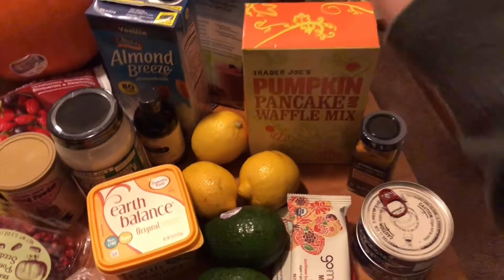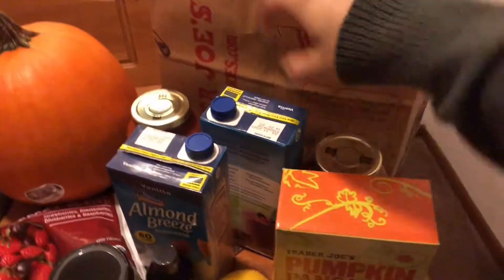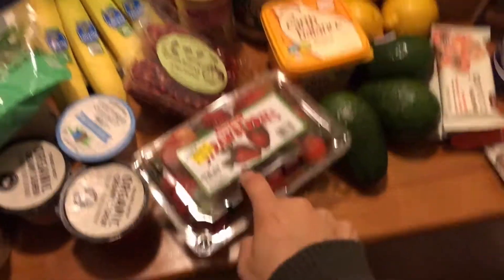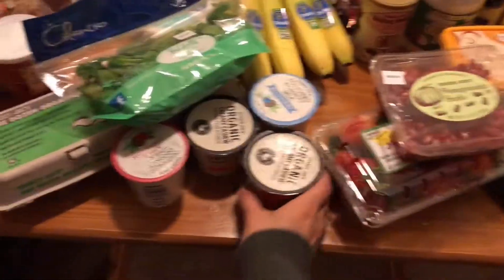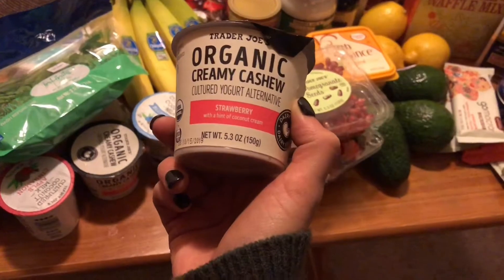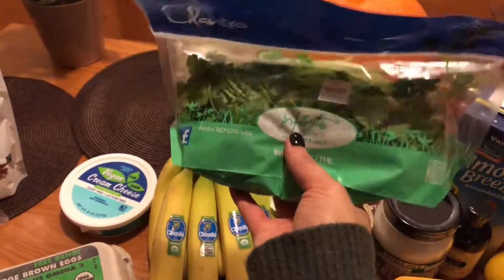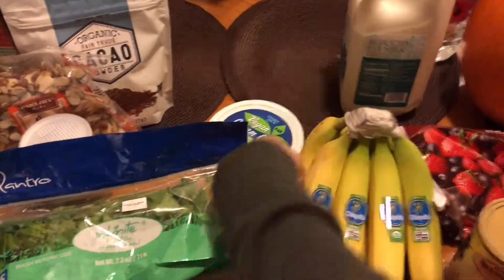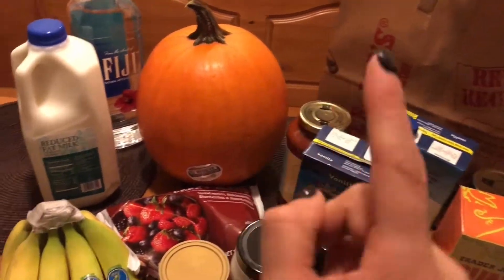My tomato sauce. The almond milk. Strawberries — I wanted to have this as a snack. I think I showed you my dairy-free yogurt. It says organic, creamy cashew yogurt. I finally found cilantro at Trader Joe's, so I'm so glad I finally found that. Cream cheese. Bananas. This giant pumpkin — I just wanted a little bit of pumpkin for pumpkin bars, and I have no idea if I'm going to go through all of that. Maybe I'll freeze it.